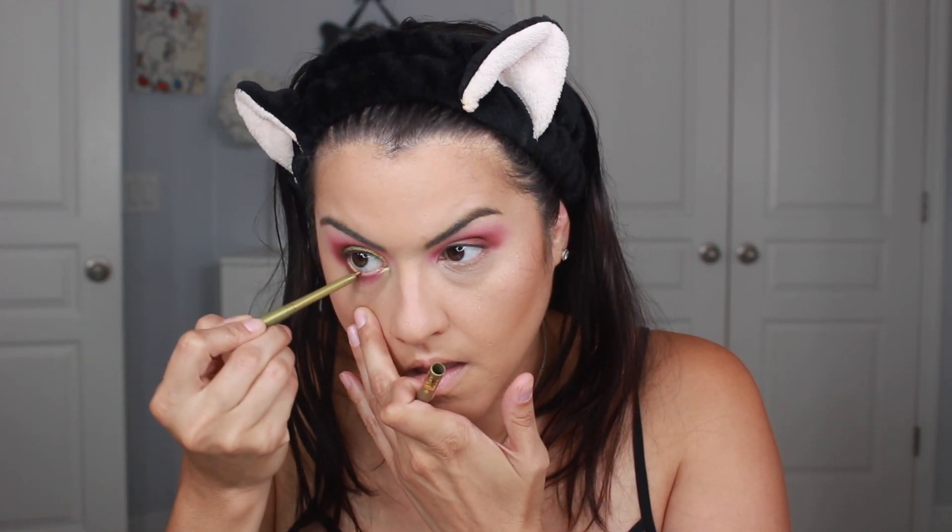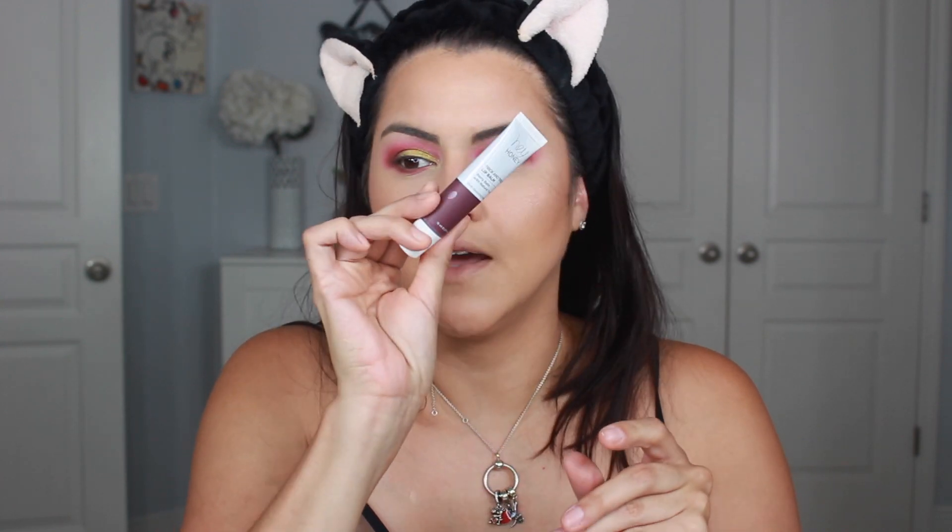I'm trying the ColourPop gel liner in Wildcat — oh, it broke, that sucks. Applying Wildcat to the inner waterline. Then finishing the other eye off-camera and applying the MAC 83 Siren Lash — which was my choice. Before finishing, applying the Hey Honey Trick and Treat lip balm — it's kind of purple. Testing it out: it's very sheer, basically no real pigment coming off, just barely a hint of tint. So I'll probably apply a lip product on top as well.